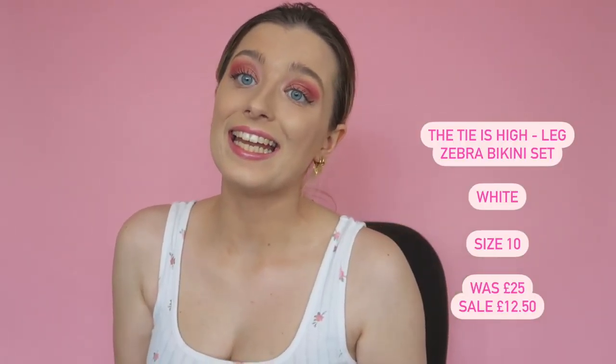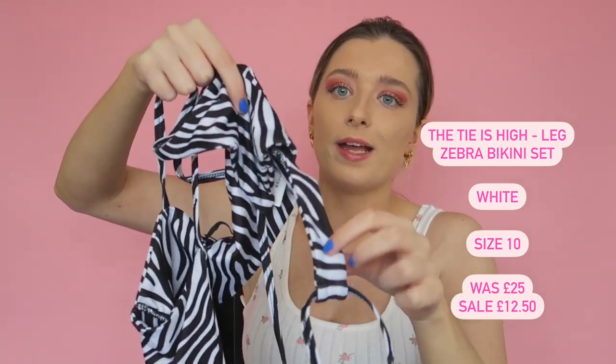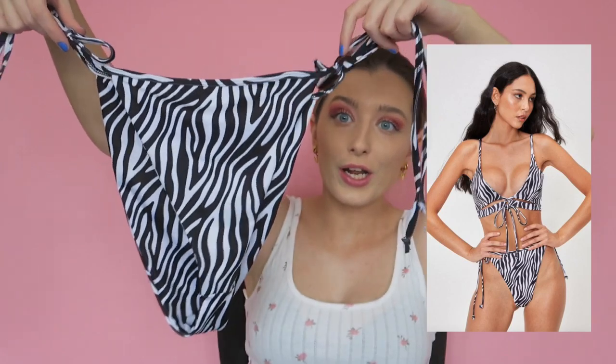The next one is a zebra print and the same shape as the lemon under-boob style — it ties up with a little under-boob detail. I absolutely love the zebra print, but just like the lemon one, you literally can't move in it without falling out. It's a really nice look but not very practical, so I'm going to have to send it back. I tried everything on over underwear and left the security seals intact.